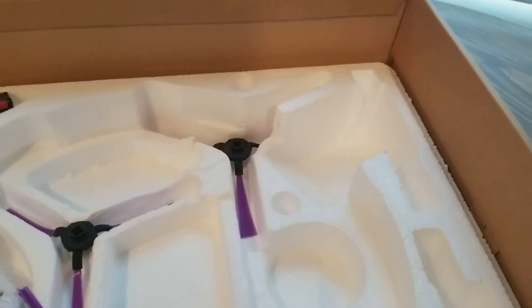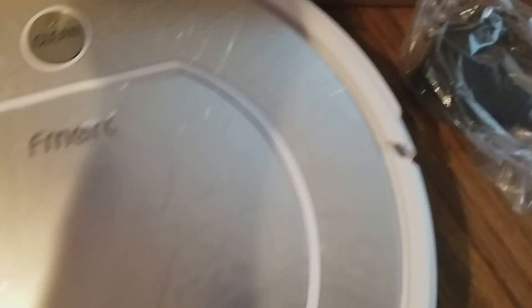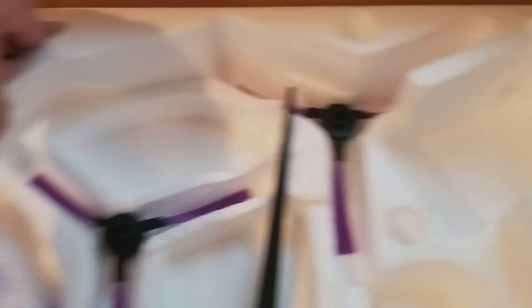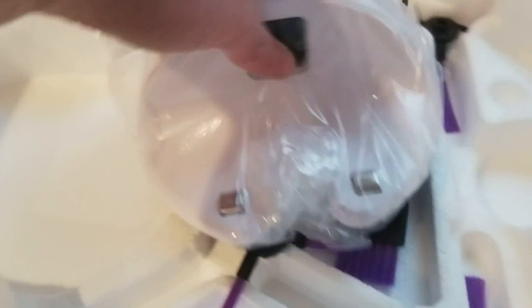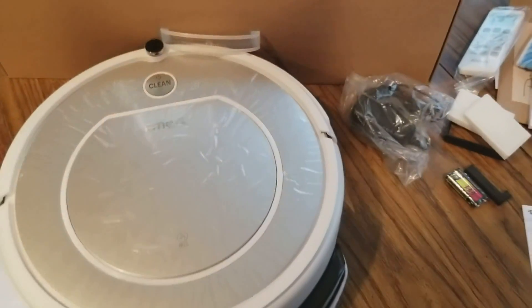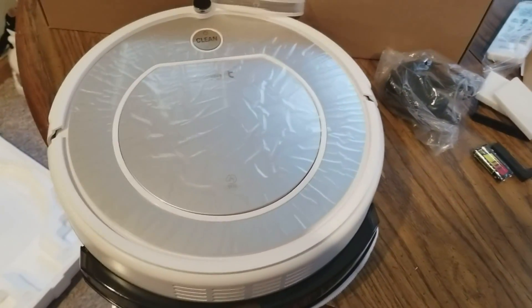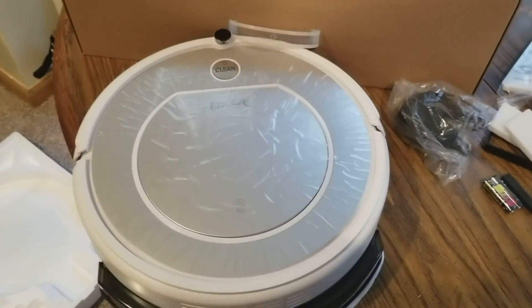Got another brush and a brush — clean F-mart — and some more brushes. Got the batteries. There's a docking station — it backs up into here and connects right there. Like I said, the review is going to be up later on tonight. I'm going to give it a test run down in my basement, check it out, see how it works. All right, YouTubers — be safe and I'll see you later.